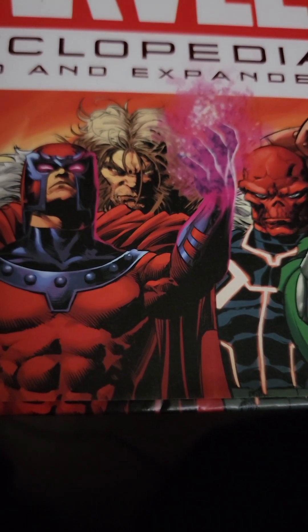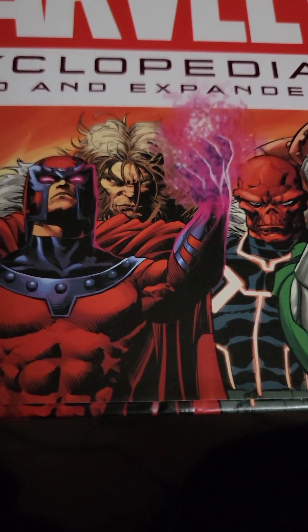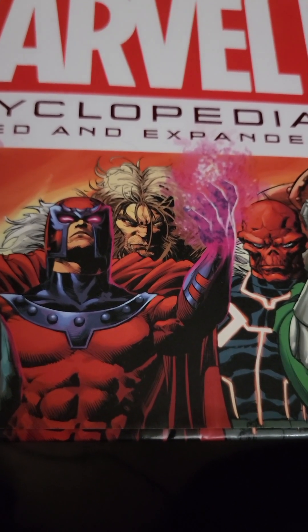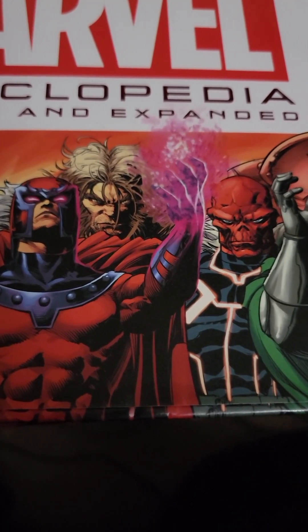Hi everybody, happy Vlogmas Day 2. I'm just going to show you real quick three of my prized possessions. They were related, and they were all gifts from my mom and AJ.